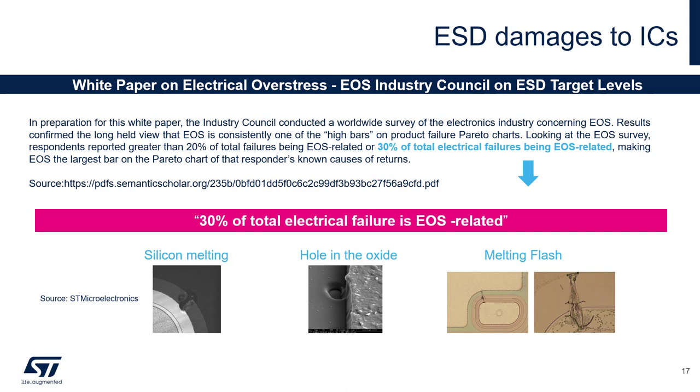Electrostatic discharge is always a potential cause of failure for integrated circuits in your product. These failures are called electrical overstress or EOS failures. They can result in damages such as silicon melting, oxide punch-through, junction damage, metalization damage, or even degradation affecting the long-term reliability of your electronic system. A survey from the EOS industry council shows that 30% of customer claims are due to ESD or EOS, making it the single largest contributor to device damage. Furthermore, as new production technology allows smaller features in silicon, ESD susceptibility increases and ESD protection becomes more essential.